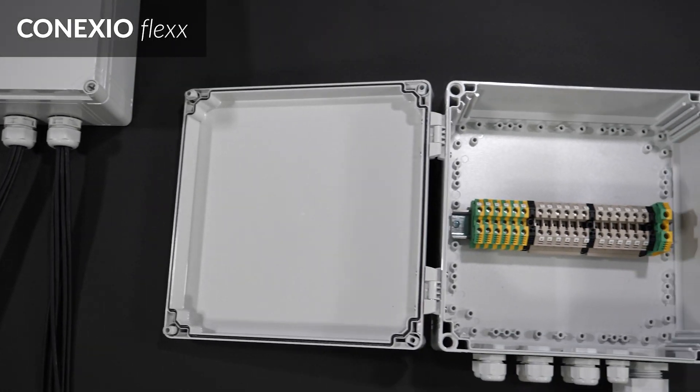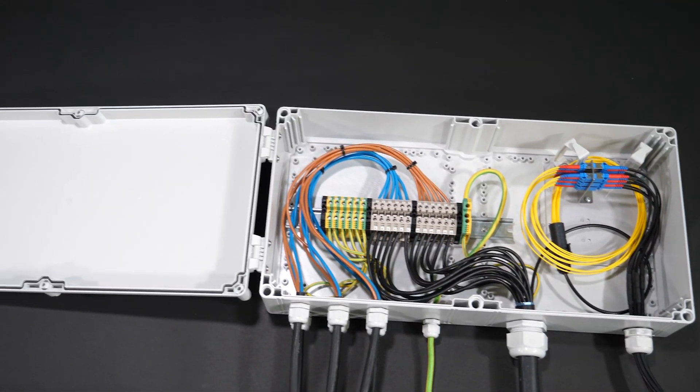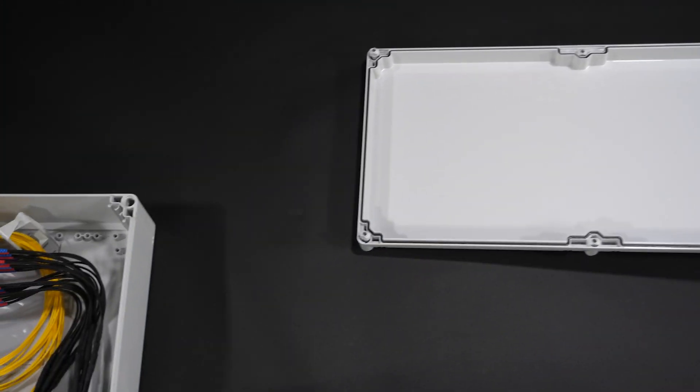Connexio Flex consists of different box sizes and configurations. It provides the highest flexibility and brings installation protection closer to the antenna.